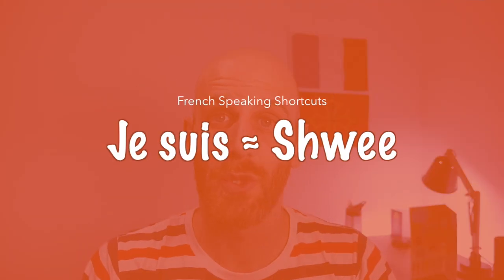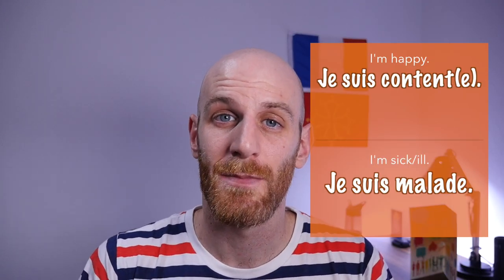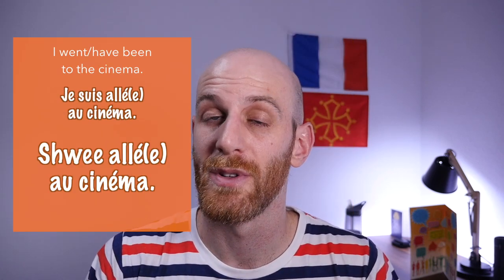So je suis — which I hope you're all familiar with by now — has become chui. Whether you want to form a simple sentence to describe yourself, such as je suis content or je suis malade, this becomes chui content or chui malade in fast, regular, informal conversation. The same goes for more complex sentences — for example, to have gone somewhere we use je suis allé, and that becomes chui allé. So je suis allé au cinéma becomes chui allé au cinéma.